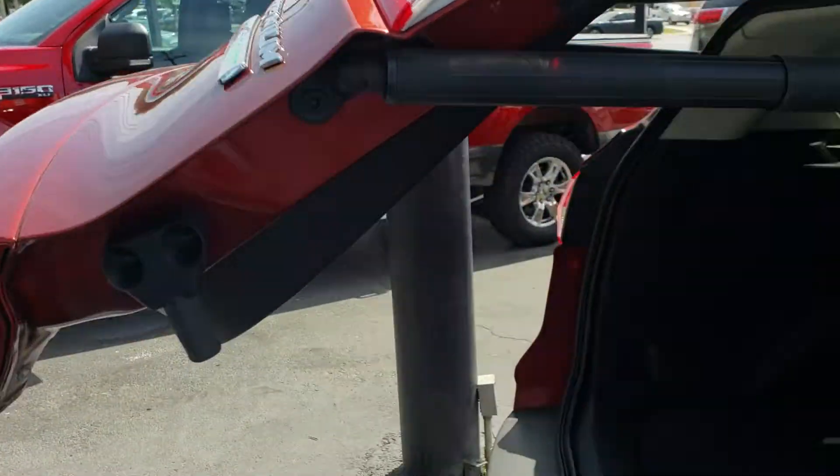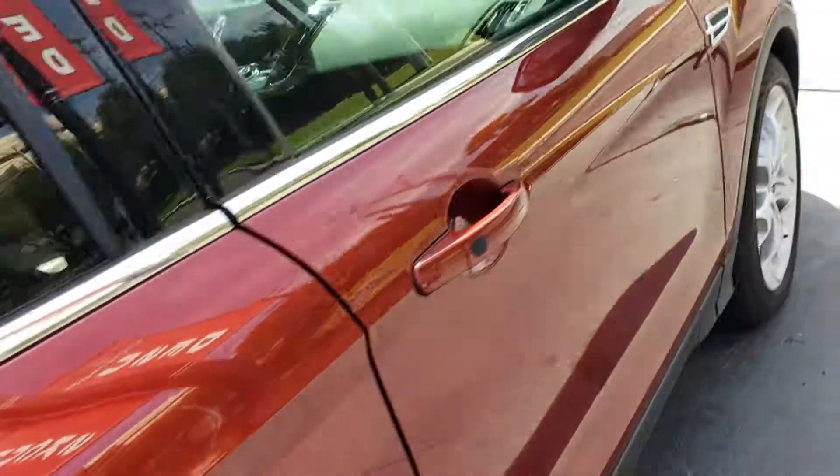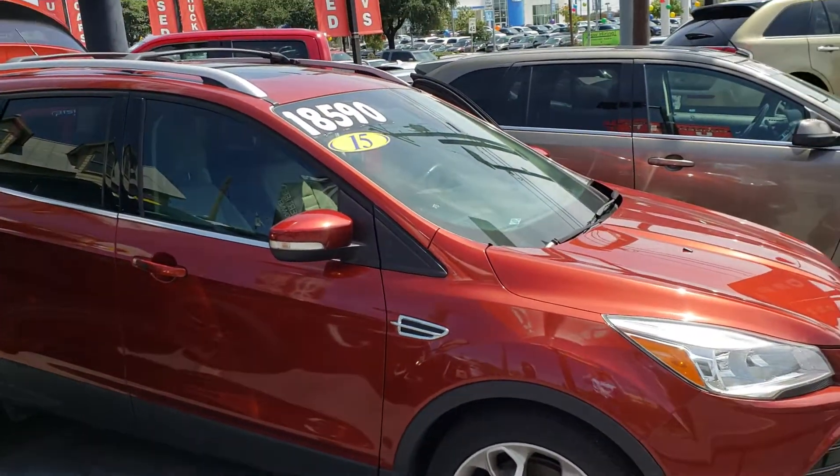It's got the EcoBoost engine, spare tire, and good rubber on there. Nice little unit. This is Casper, 210-960-5368.